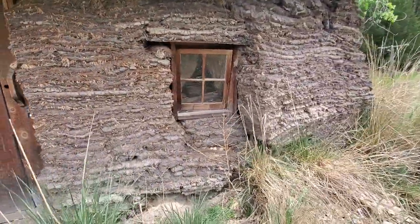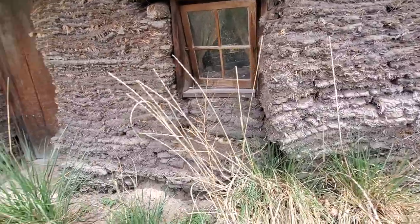It looks like this place over here is bulging out, getting ready to do the same thing.